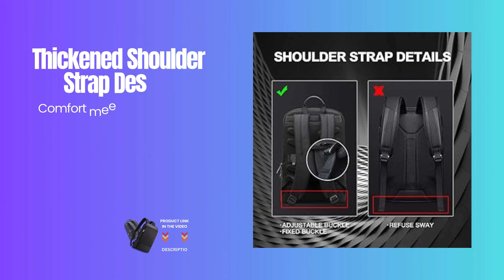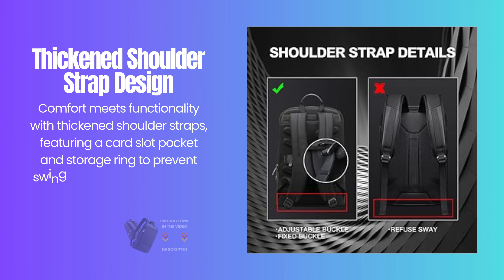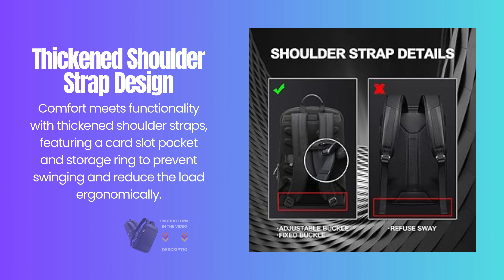Comfort meets functionality with thickened shoulder straps featuring a card slot pocket and storage ring to prevent swinging and reduce the load ergonomically.